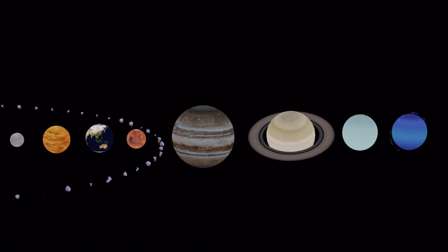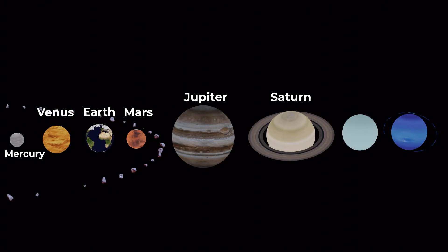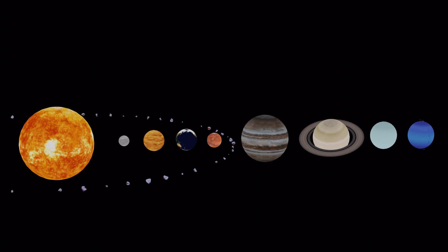The eight planets in our solar system are Mercury, Venus, Earth, Mars, Jupiter, Saturn, Uranus, and Neptune. Each planet is unique and has its own set of characteristics.